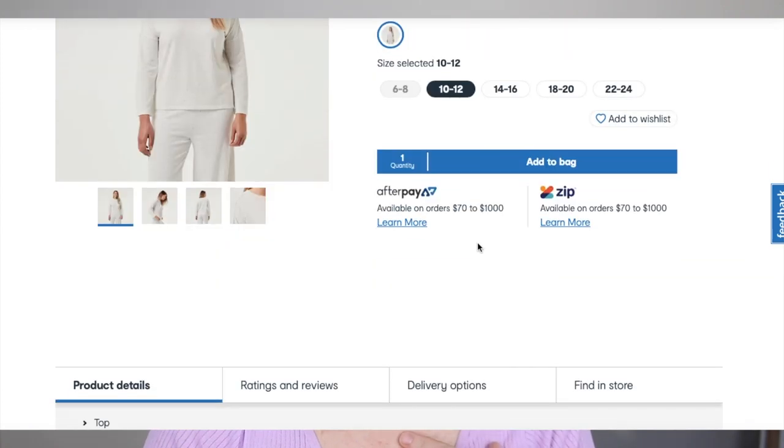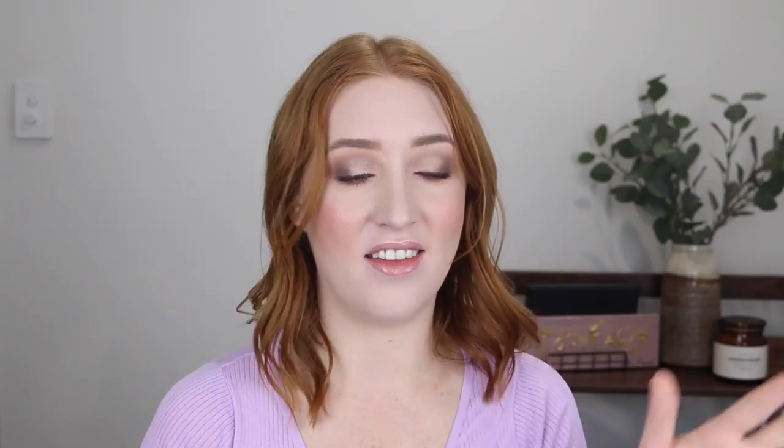I'm the kind of person that will wear my pajamas all day, have a shower, and then put my pajamas back on. And Clinton's like, "Are you going to get dressed? What is wrong with you?" So these will be my "I got dressed today" clothes.